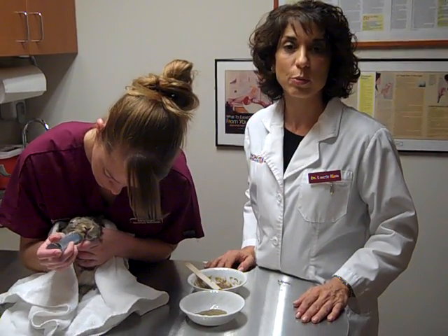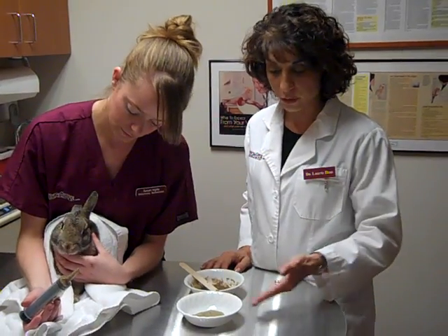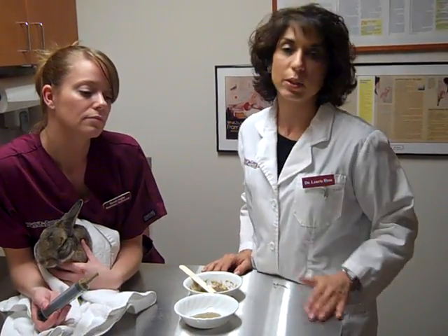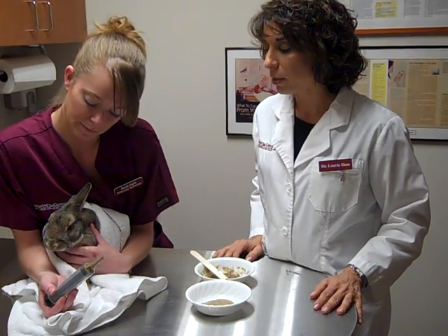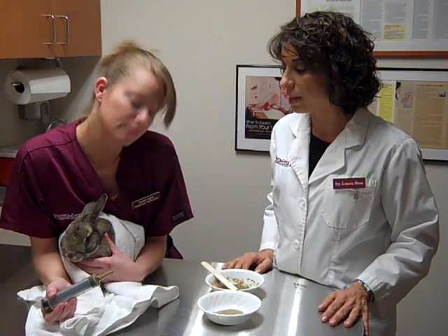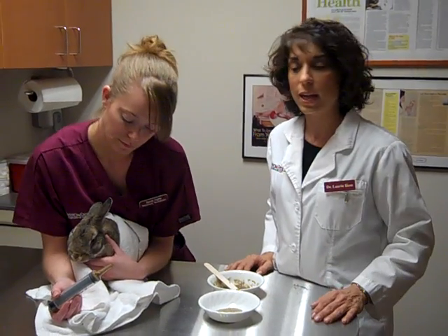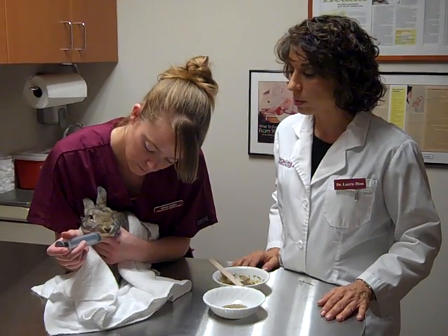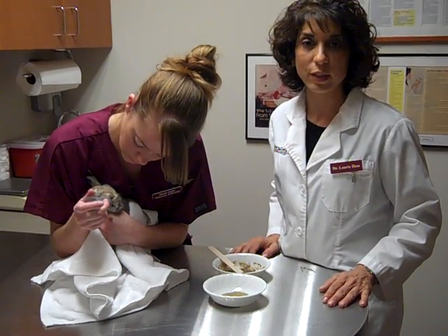This is the type of feeding we would do with a rabbit, ferret, or other small mammal — with the appropriate formula for each. There are formulas made for herbivores — the vegetable-eating animals like rabbits, chinchillas, and guinea pigs — and formulas made for carnivores like ferrets. There are even omnivorous formulas for animals that eat a little bit of meat and a little bit of vegetable protein, like rats. We will teach all these owners to do this at home, and it can be life-saving.